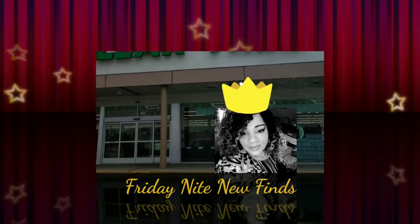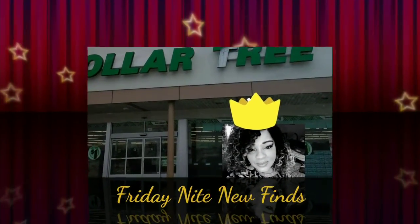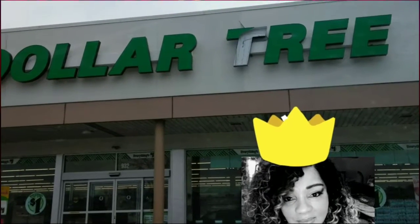Hi, it's the Dollar Tree Queen here. I have a Friday night haul with some new finds. Happy Friday! I have a quick haul for you. It's Friday night, I hope everybody's having a nice time. I'm doing what I do — Dollar Tree hopping.